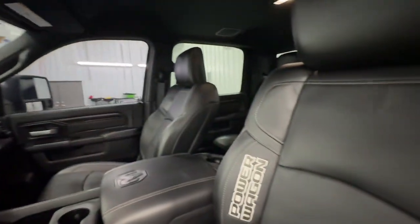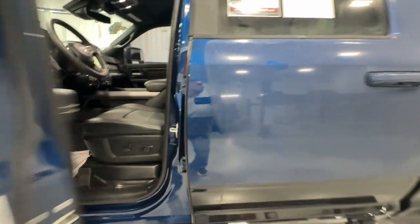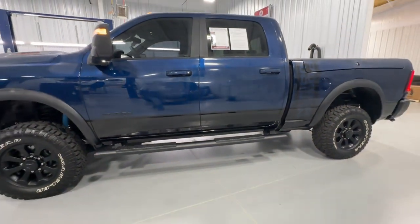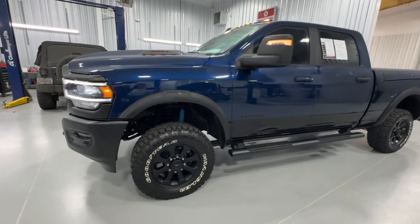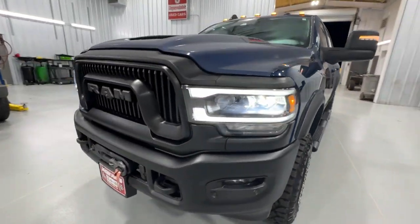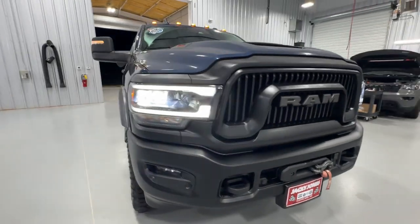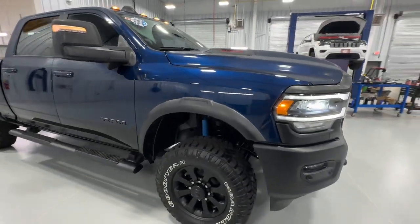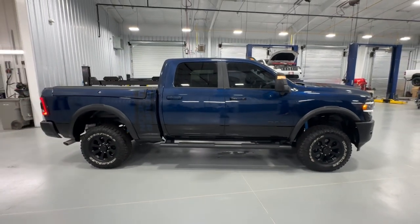These are just some of the great options this vehicle comes with: heated steering wheel, Apple CarPlay and/or Android Auto, touchscreen infotainment system, intelligent auto on/off high beams, pre-collision system, keyless entry, navigation system, bed liner, premium sound system, and heated rear seat. Comfortable and convenient on the inside, tough as nails on the outside — the Ram 2500.